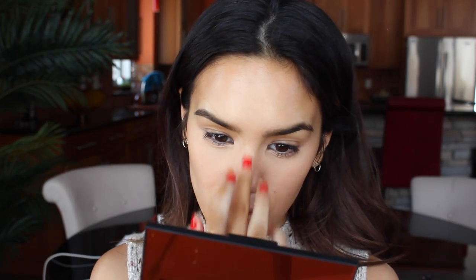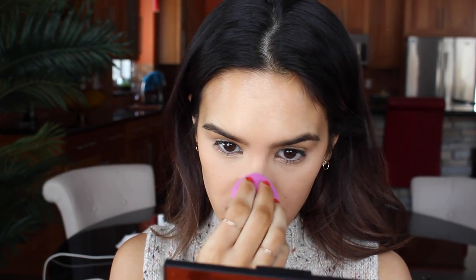I like to blend it in with my fingers first — just using my fingers to really press the product in. You can kind of warm it up too, especially with concealer. I feel like you really need to use your fingers first, or at least I do. And then I can go over it with a sponge once I've really blended it in, and just make sure everything is nice and smooth.